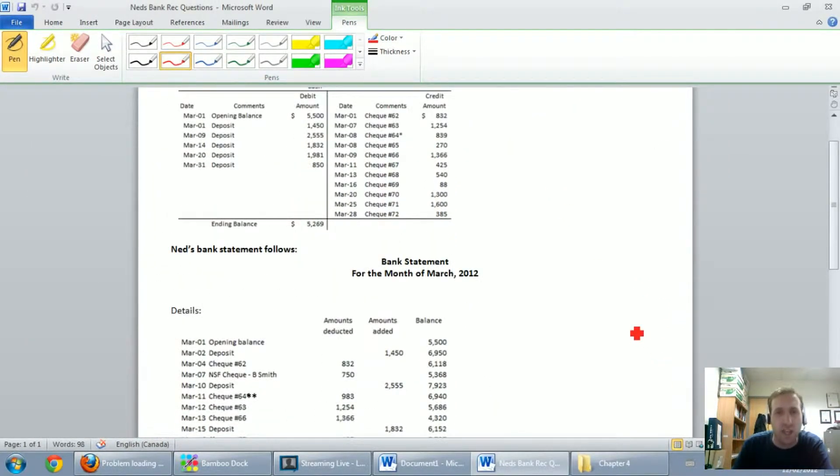This might be a good time to have the question handy because it might be hard to see. Check 832 — check. Check 1254 — I see 1254 down there — check. Check 63, check.